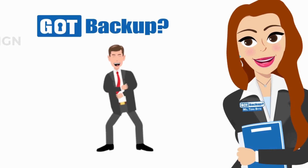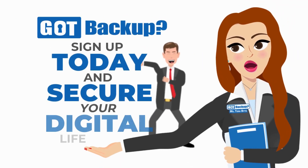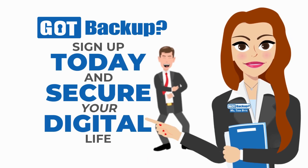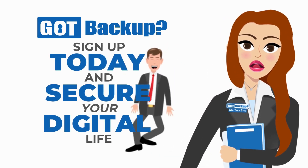Don't settle for anything less than the best when it comes to protecting your digital life. Choose Got Backup, where security, value, and opportunity come together to safeguard your data and empower your future. Visit gotbackup.com today to sign up and start securing your digital life.